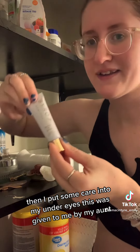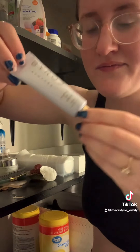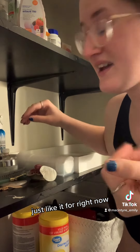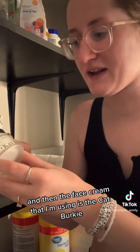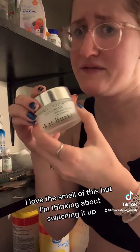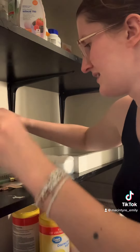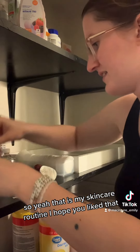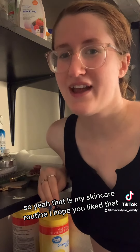I don't put skincare into my under eyes — this was a tip from my aunt. I'm not very familiar with the brand, I just like it. It's the face cream that I'm using — it's the Katmurky. I love the smell of this, though I'm thinking about switching it up. That is my skincare routine. I hope you liked that!